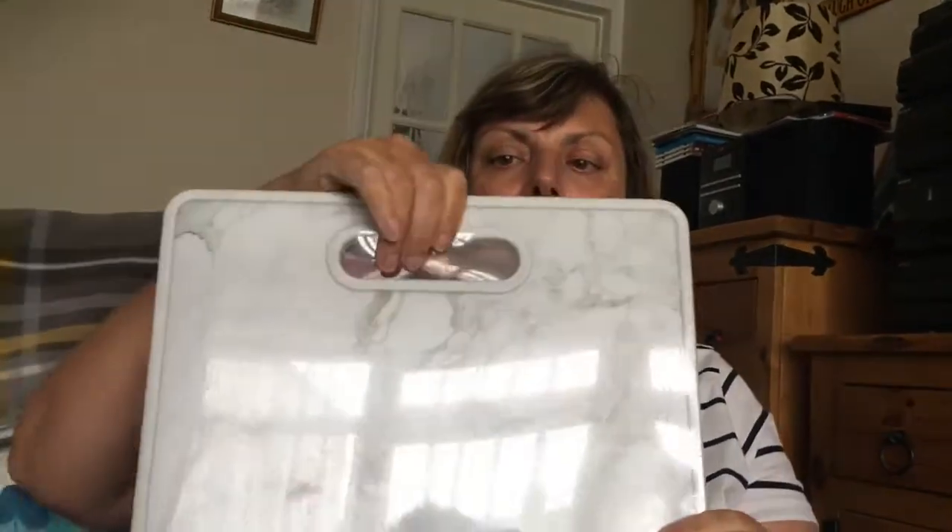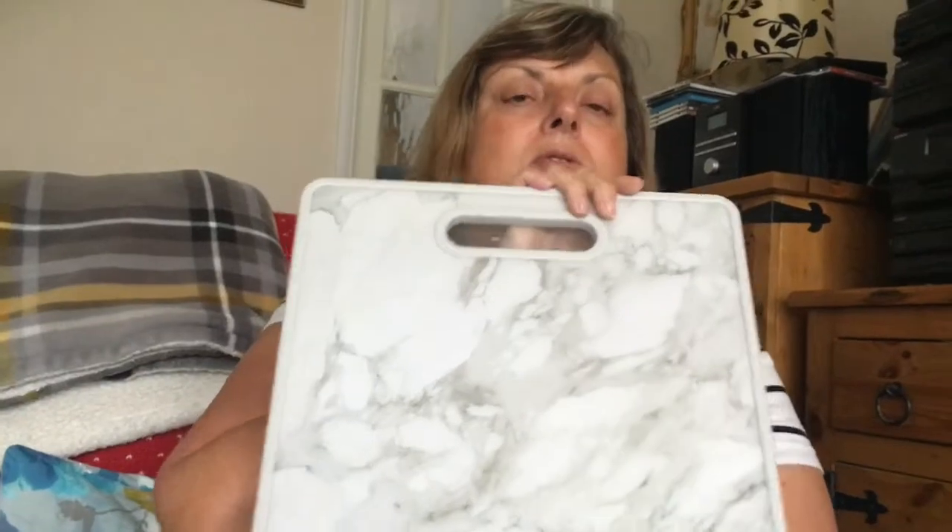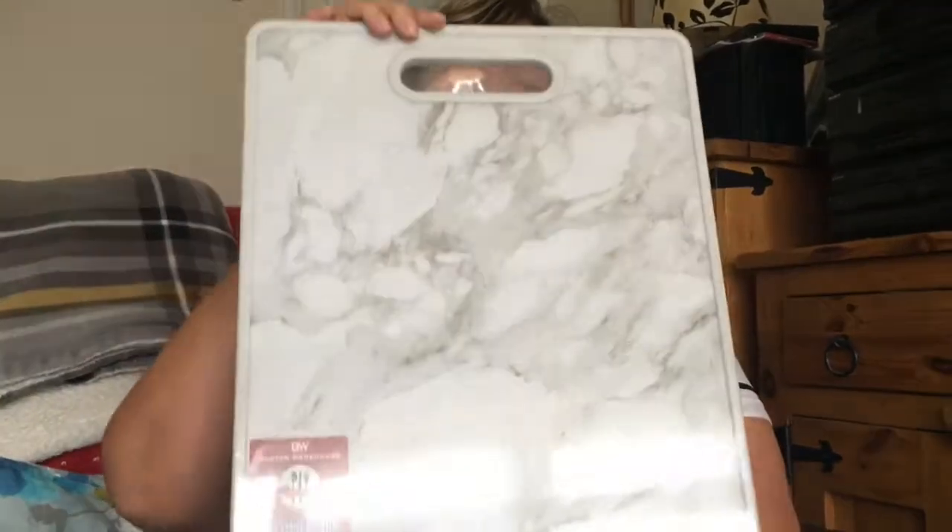It's also got an easy-grip handle which is really good, and it's quite sturdy so it won't slip off your worktop. So that's my chopping board.